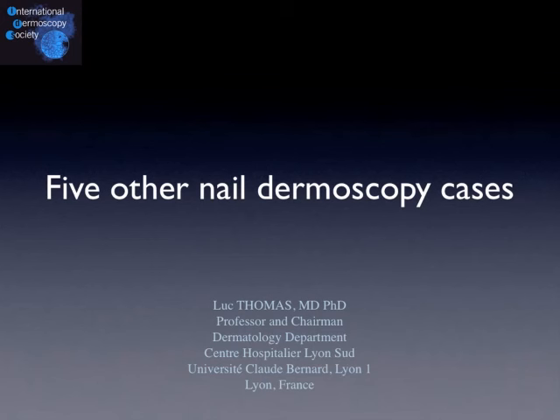Hello, this is Luke Thomas again for the fourth and last podcast of this year dedicated to nail dermoscopy. You will have five other cases of nail disease examined with a dermoscope. Again, you will have the clinical image, the clinical history of the patient, some time to think about the case, and then the comment on the case.